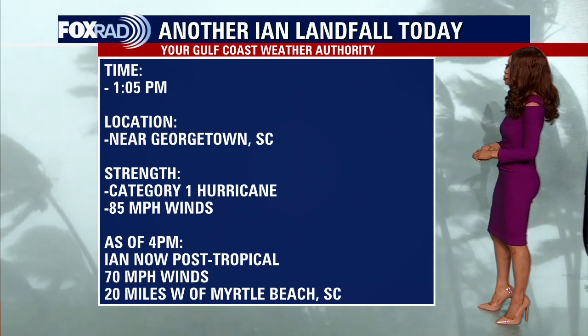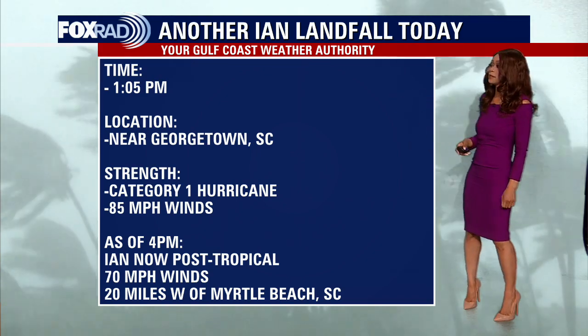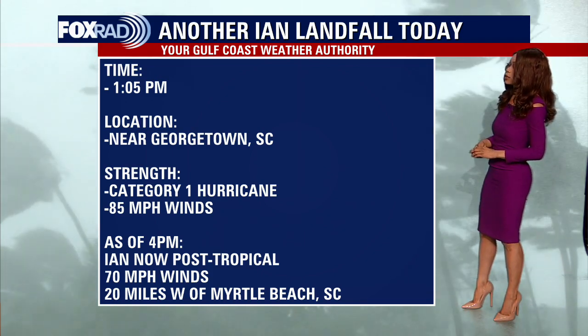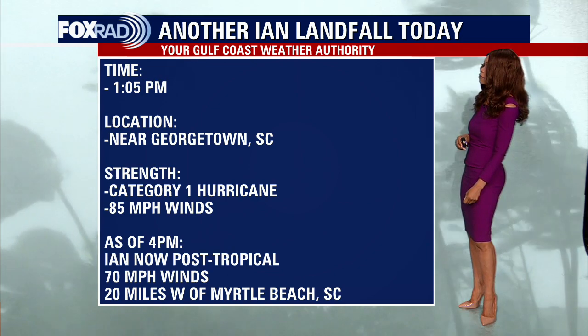Here's the latest I have for today's landfall. It made landfall right around 1:05 p.m., very near Georgetown, South Carolina, with estimated winds around 85 miles per hour. So that means it was a category one hurricane at landfall.